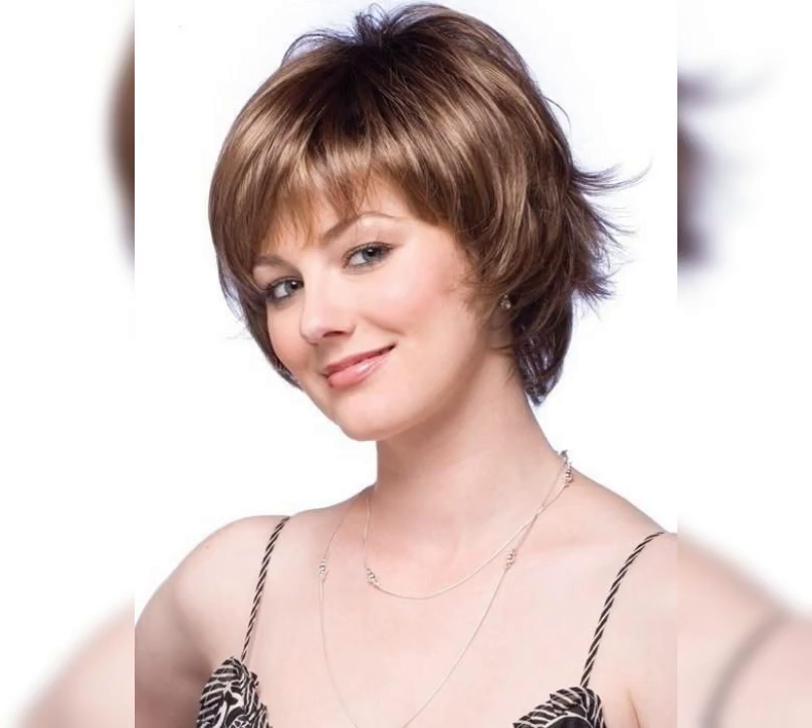Overall, short bob hairstyles are a versatile and stylish option for those looking to switch up their look. Whether you choose a classic bob, a textured bob, or a layered bob, there is a style out there for everyone.